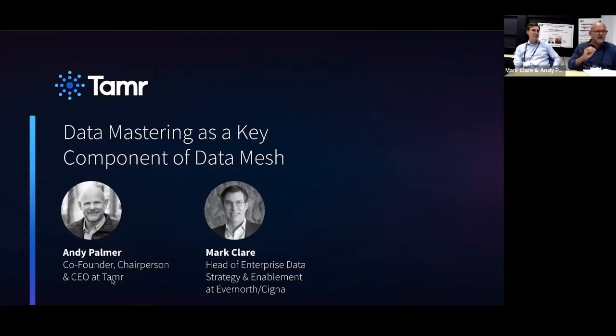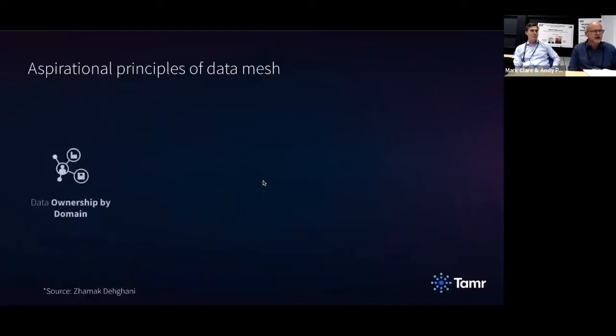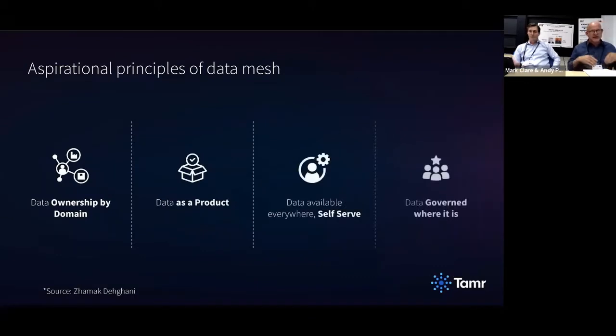Let me go through a few things and then I'd love to get your history too. I think a lot of people should know that many of the things we're trying to do in the modern data enterprise are not necessarily new to some of us. So, there are these aspirational principles of data mesh that collectively we in the enterprise are all starting to get our heads around.